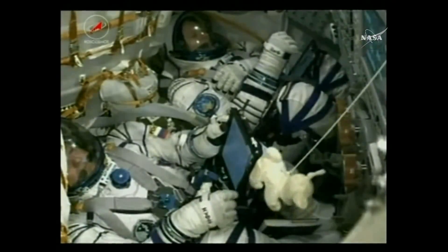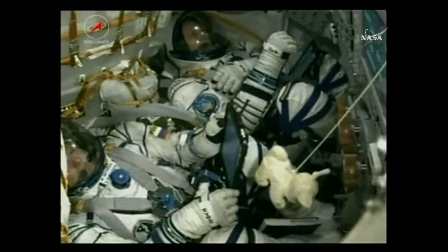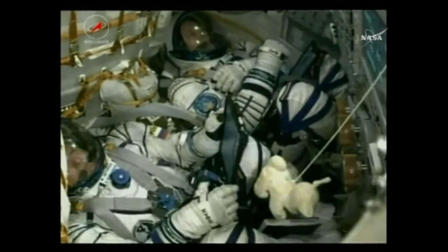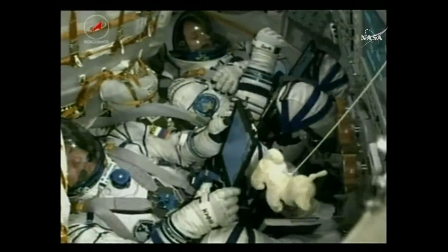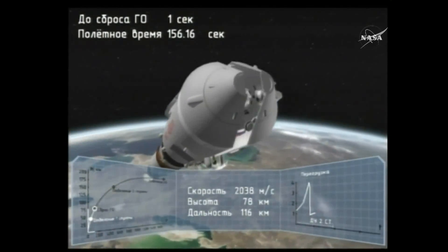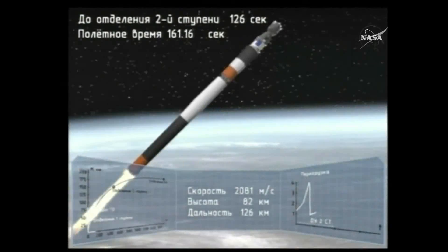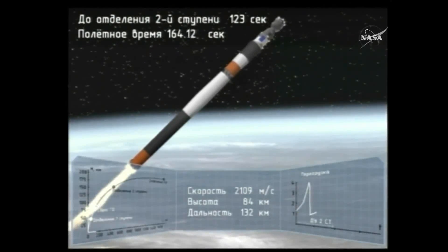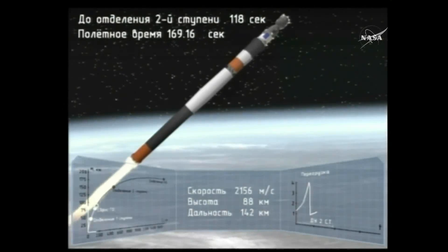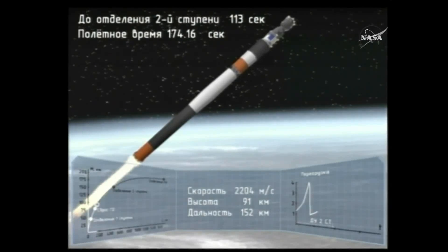The vehicle is now under the power of the core stage, or second stage, which will continue to fire until about 4 minutes and 48 seconds into the flight — another two minutes and change from now. Second stage thrusters are operating nominally. The launch shroud has been jettisoned, so the Soyuz vehicle is now exposed. Everything is going right per the timeline so far with today's launch.